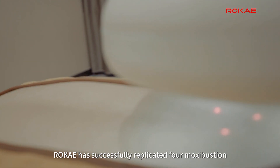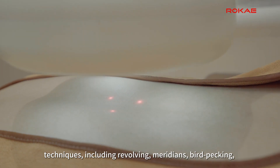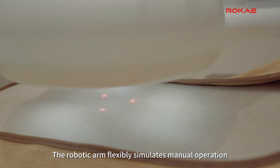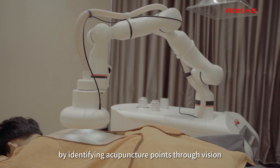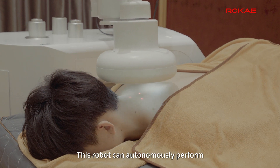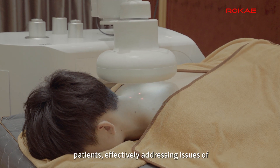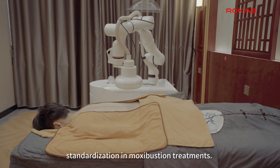Rokai has successfully replicated four Moxibustion techniques including revolving, meridians, bird pecking, and mild warm Moxibustion. The robotic arm flexibly simulates manual operation by identifying acupuncture points through vision and applying Moxibustion at fixed locations. This robot can autonomously perform specific heat-sensitive Moxibustion treatments for patients, effectively addressing issues of insufficient clinical manpower and lack of standardization in Moxibustion treatments.